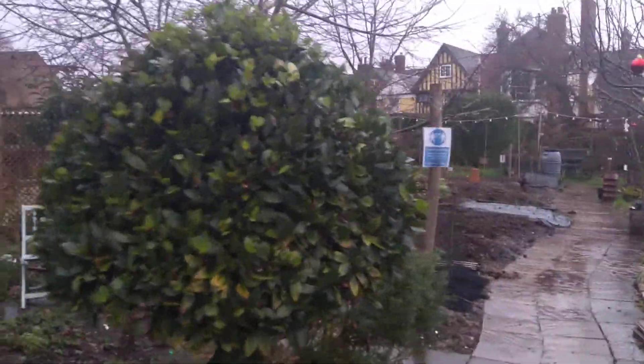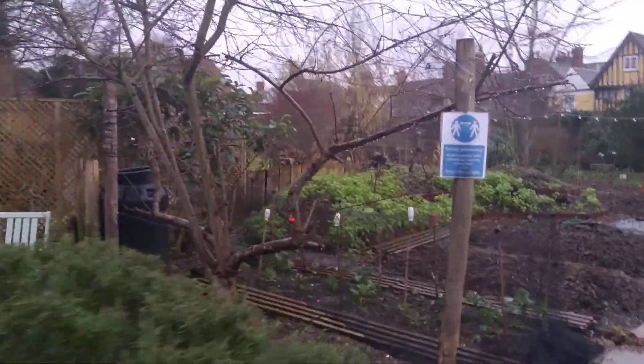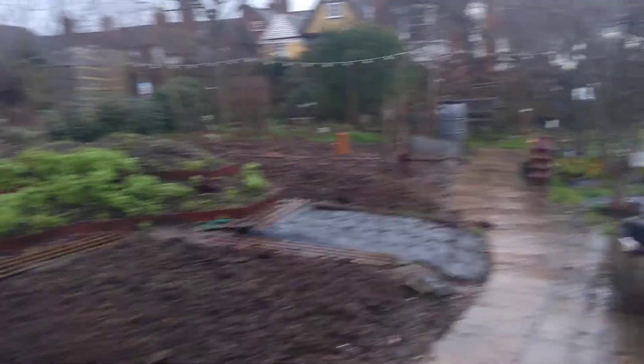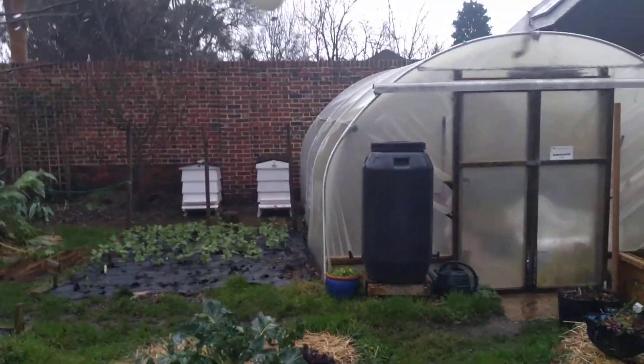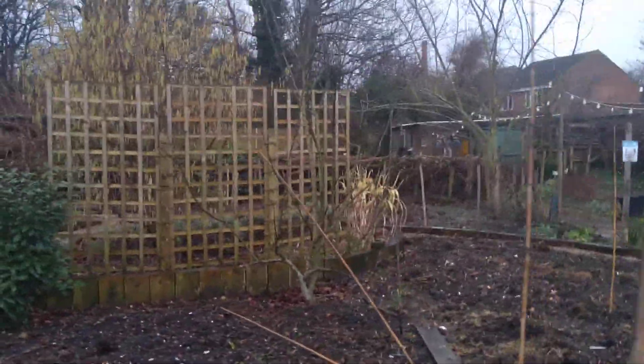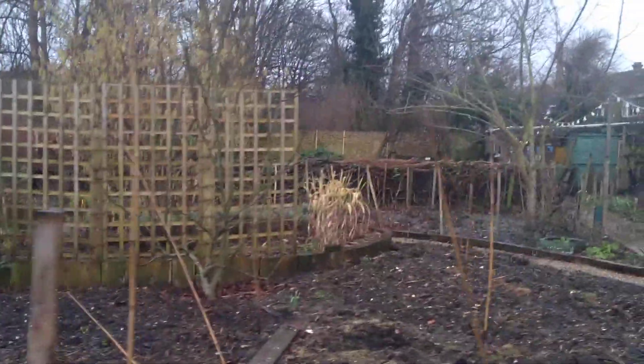I think there's a Zoom cooking session going on over there so I'm not going to interrupt that. Just a little tour of the garden on a wet day. Hopefully have sunnier things to report next week. Take care now, bye bye.